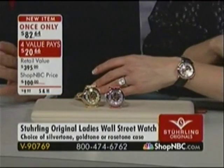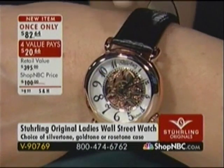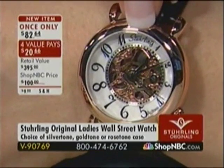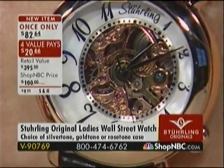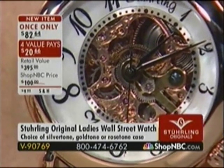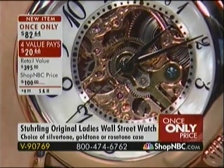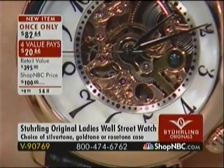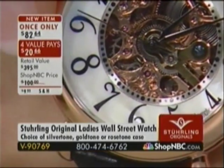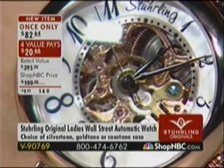You see the offset center cutout revealing the movement — it's not dead center. As a result, the numerals graduate as they fan around the dial; the six at the bottom is larger than the one at the top. That's what makes this so distinctive. For ladies who were watching the Our Top Value and wondering where their version is — this is the ladies' version of that. If you want a skeletonized watch and a genuine automatic, it is very rare for ladies to have a chance at an automatic watch at $82.64.